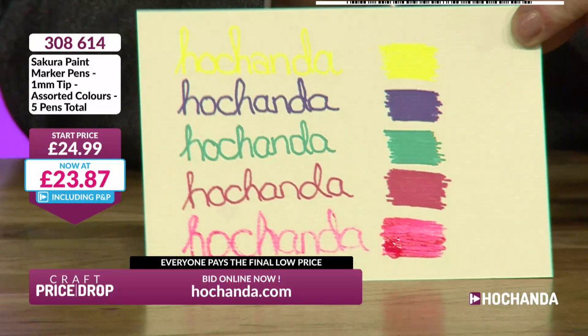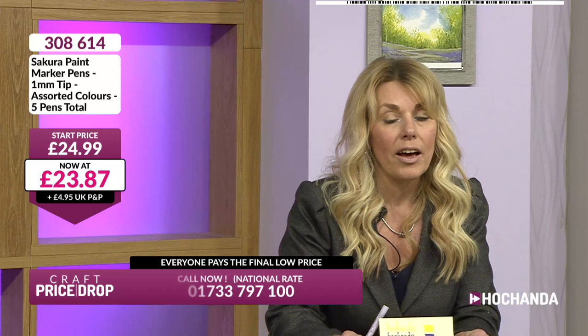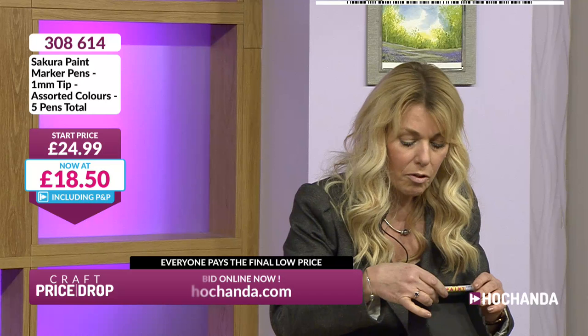These are gorgeous Sakura pens, so you know these are going to be fantastic quality. The start price is £24.99 - we've trickled down. Well, it was more than a hint - I told you exactly what was going to happen. Everything's going to go below £20, so the figure in the white box is coming down and the chevrons are in.